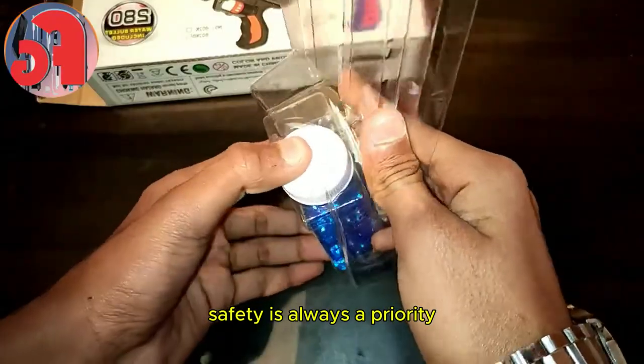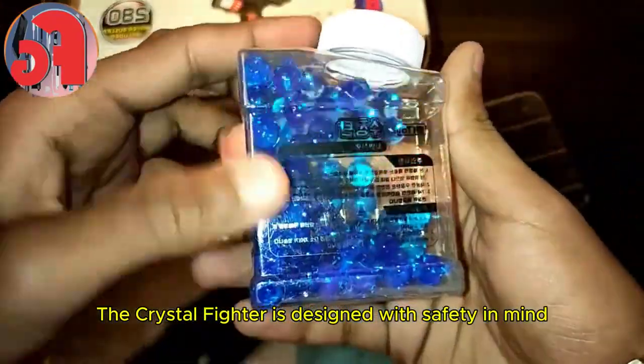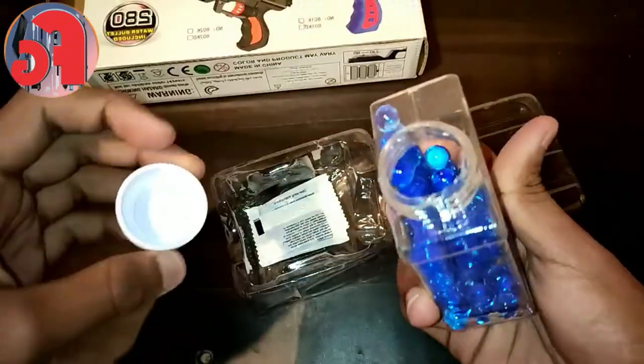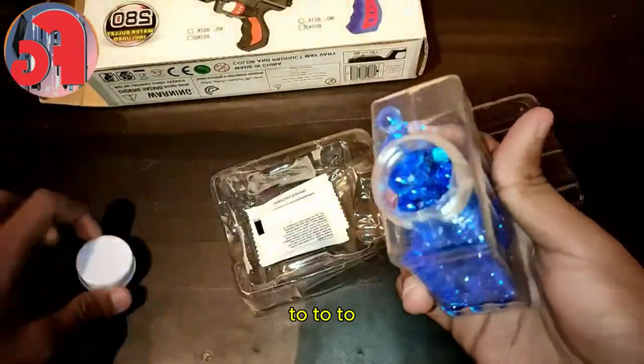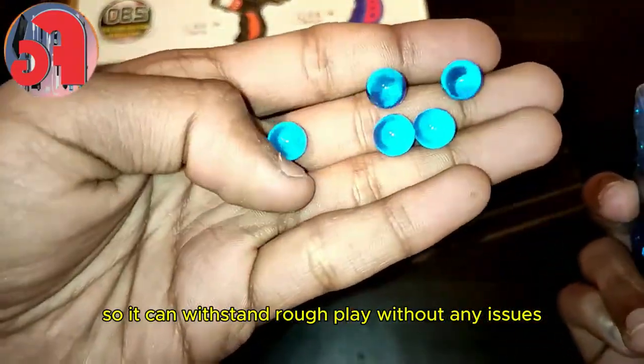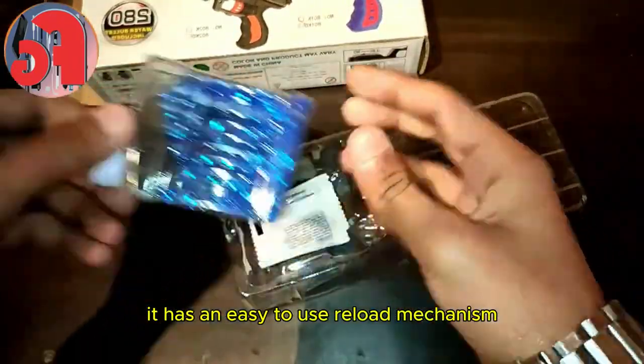Safety is always a priority, especially with toy guns. The Crystal Fighter is designed with safety in mind — it uses soft foam projectiles that are safe for indoor and outdoor play. Plus, the materials are durable so it can withstand rough play without any issues.